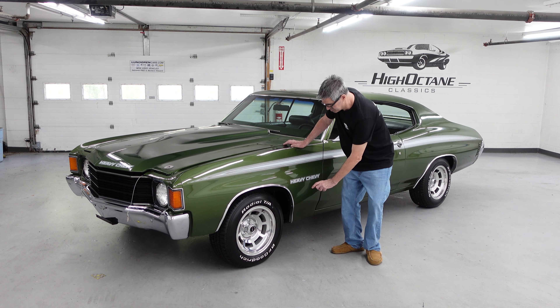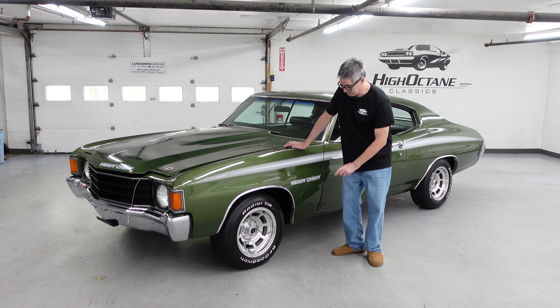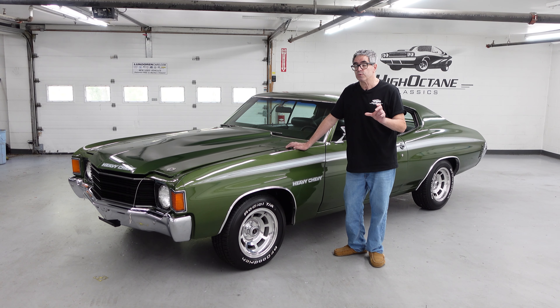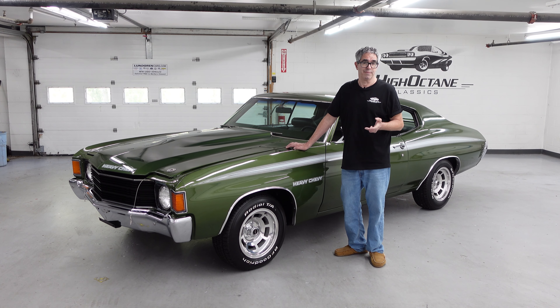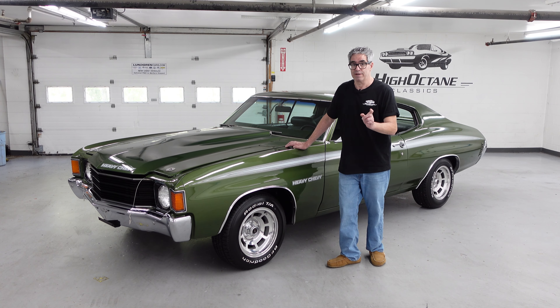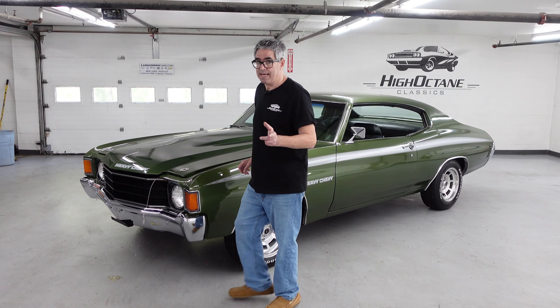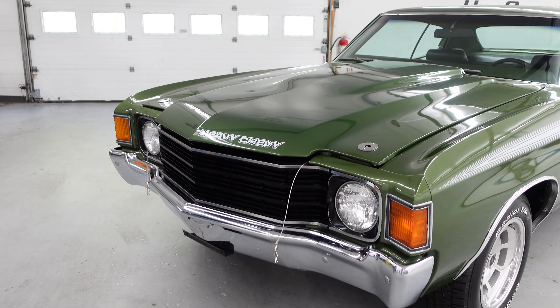Now here's the thing — it's not a Supersport. You won't see SS here, which is something you would see on an SS 396 or an SS 454. No SS. And again, the word Supersport was a red flag to insurance agents. If you were 20 years old trying to buy a muscle car, you didn't get a muscle car. You got something like this, a pretender to the throne. These don't have a Supersport emblem right here in the middle, which is something you would find on a Chevelle SS.